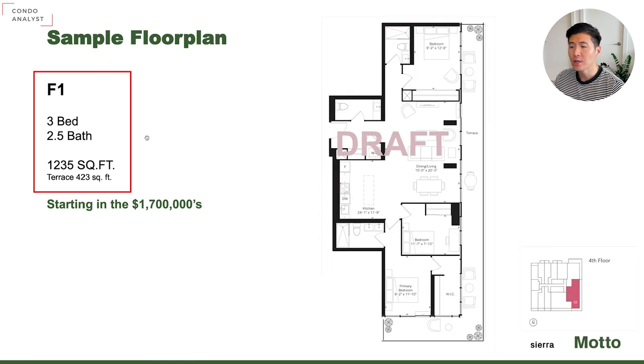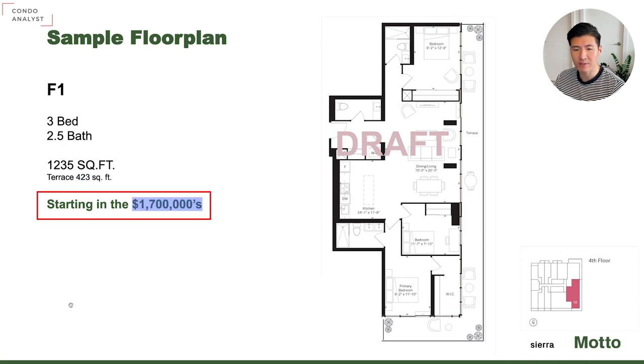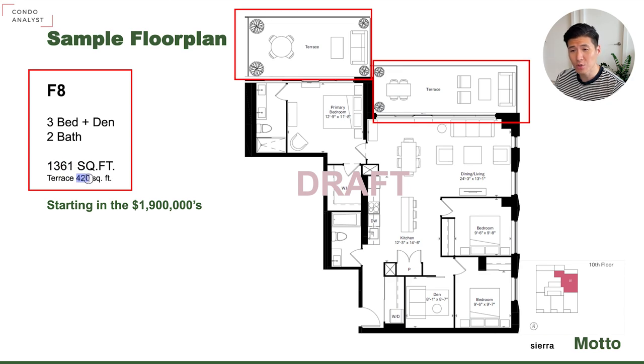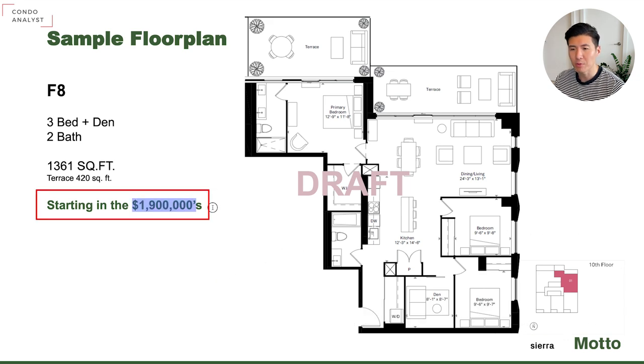On the fourth floor — south and east facing — a three bedroom, 2.5 bathrooms, 1,235 square foot unit with a 423 square foot wraparound terrace starting at $1.7 million. And last but not least, the F8 model is a three bedroom plus den, two bathrooms, 1,361 square foot with a huge 420 square foot terrace. One unit available on the 10th floor, priced at $1.9 million.